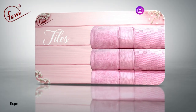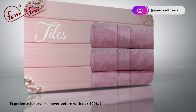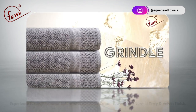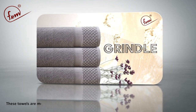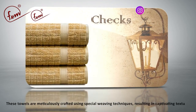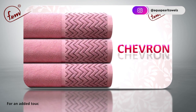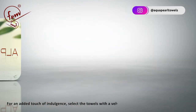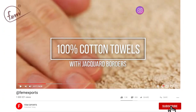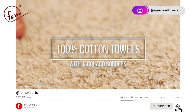Experience luxury like never before with our 100% cotton towels with normal terry and velvet finish. These towels are meticulously crafted using special weaving techniques, resulting in captivating textures. For an added touch of indulgence, select the towels with a velvet finish, providing a soft and plush feel.